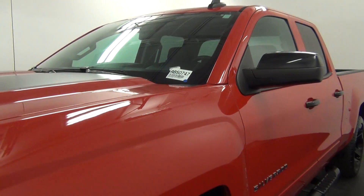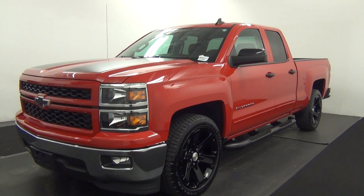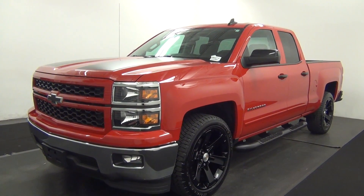Welcome. Today we are going to walk around a 2015 Chevy Silverado, stock number AB50747.